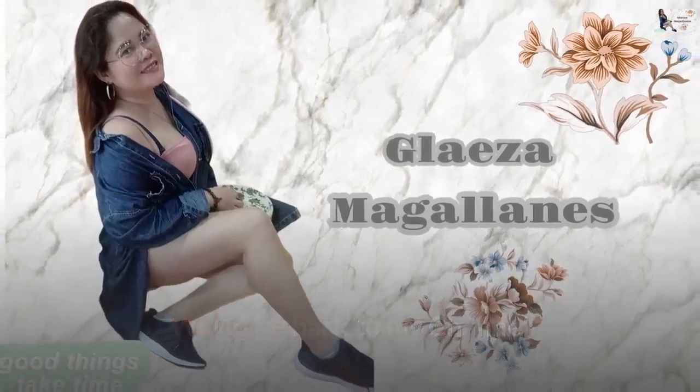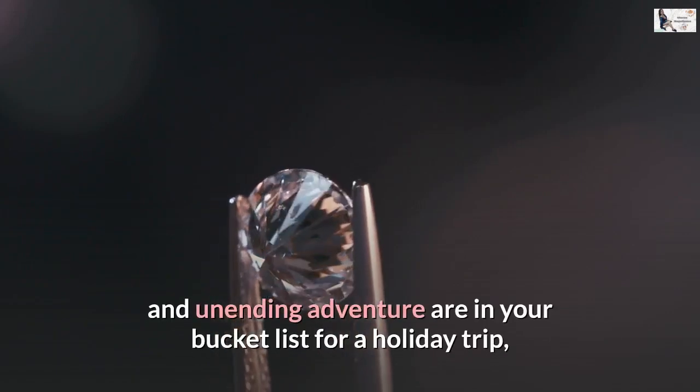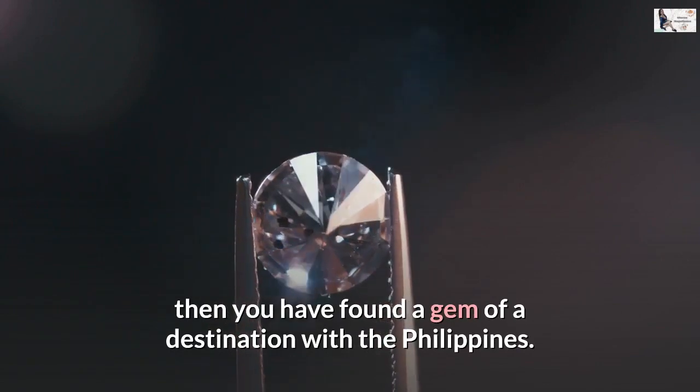Welcome back to my channel. If tropical islands, mind-blowing landscapes, and unending adventure are in your bucket list for a holiday trip, then you have found a gem of a destination with the Philippines.